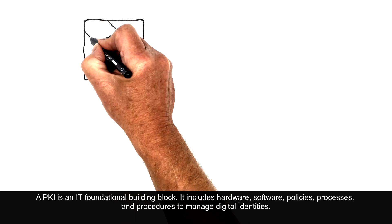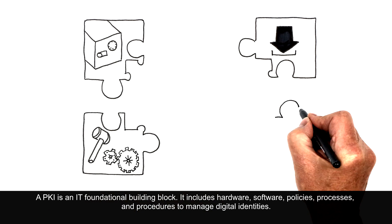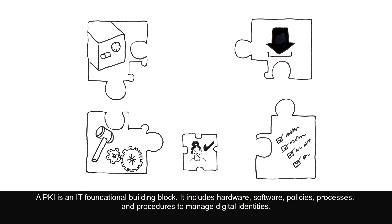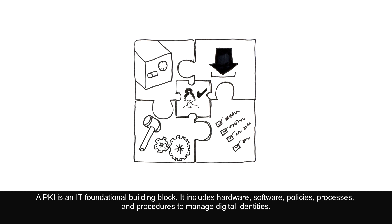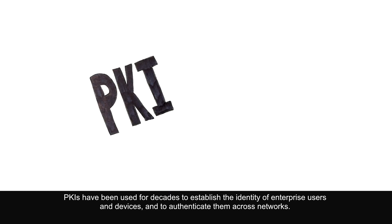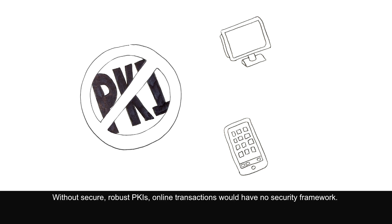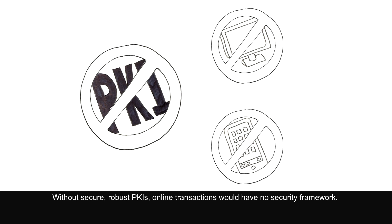A PKI is an IT foundational building block. It includes hardware, software, policies, processes and procedures to manage digital identities. PKIs have been used for decades to establish the identity of enterprise users and devices and to authenticate them across networks. Without secure, robust PKIs, online transactions would have no security framework.